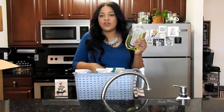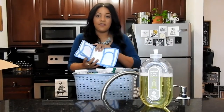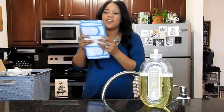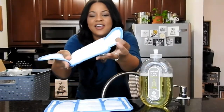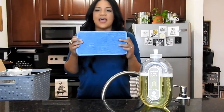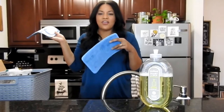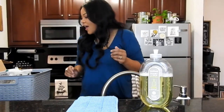Instead of purchasing the Swiffer pads, I went on Amazon and purchased reusable Swiffer pads that attach perfectly to your Swiffer. When you're done with them, you can toss them in the washing machine, clean them, and use them as long as you need to. I'll link these below if you're interested. They come in a set of two, which is awesome — if one's washing, you have another one if you need to clean up. Love that.